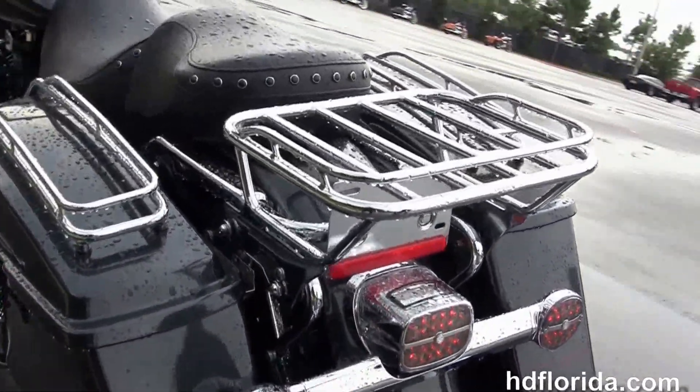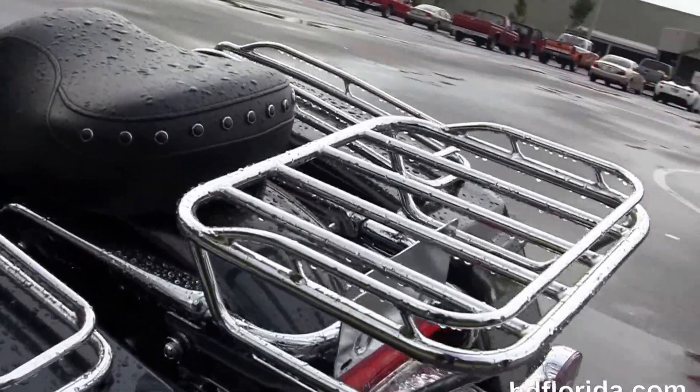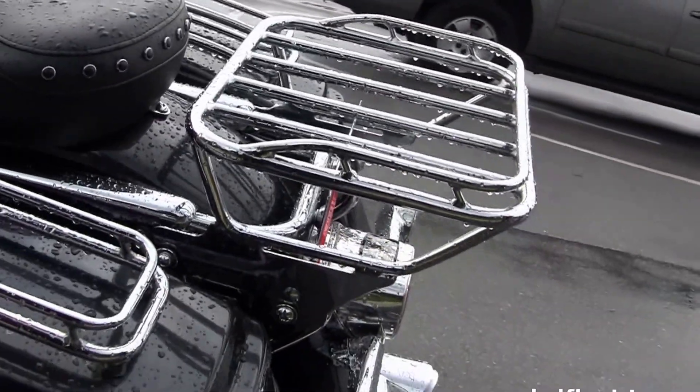It also has the upgraded Stage 1 fuel mapping and a high-flow air cleaner kit. Out back here we've got the upgraded LED lights all the way across.